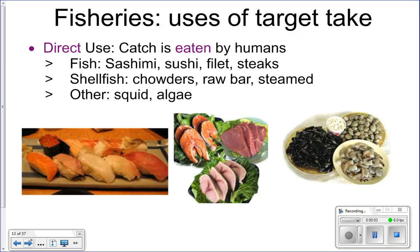Let's look at some uses for our target catch. One use is to eat them directly — you can eat these plants and animals directly, in terms of sashimi or sushi, or you can buy a fish filet for dinner, or have shellfish in chowder like clam chowder. You can also go to a raw bar and eat some of these things raw or steamed, or eat calamari.